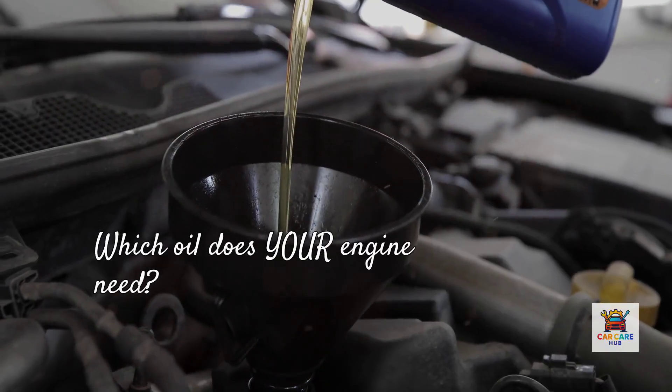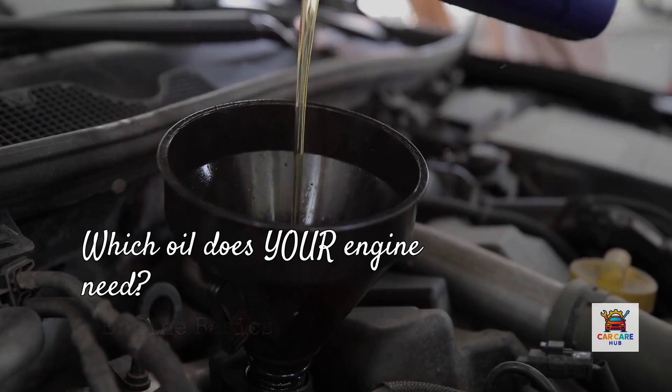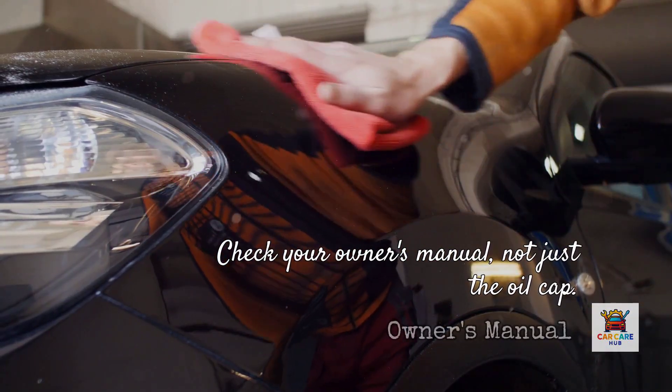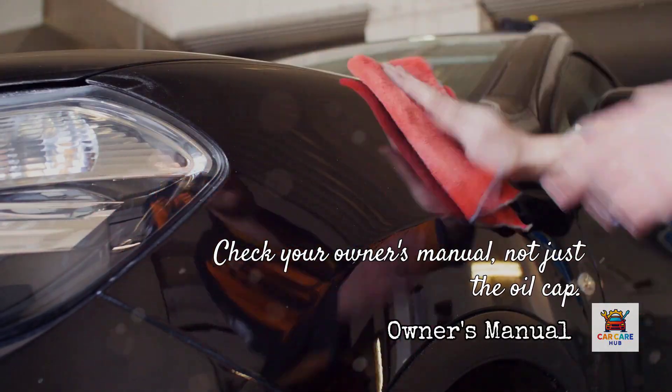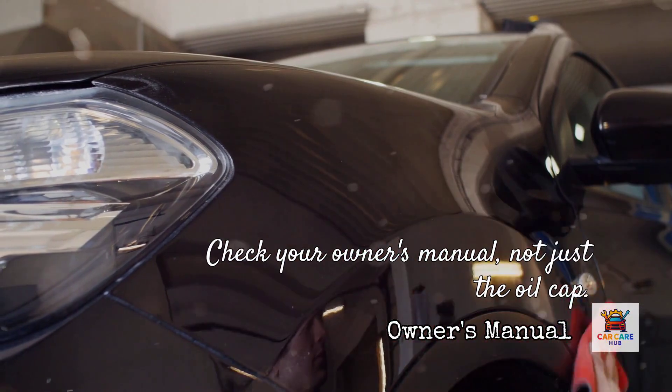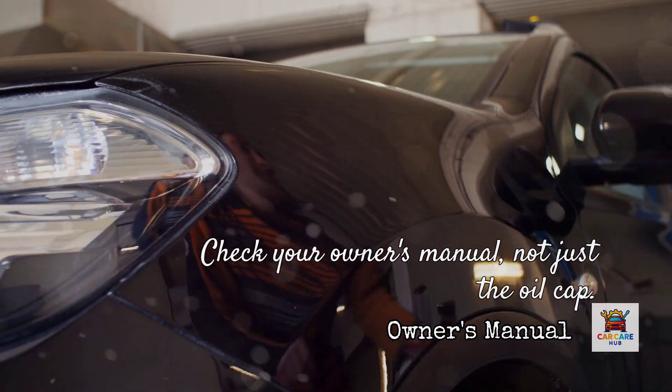So how do you know which oil your engine needs? This is where it gets practical. First, check your owner's manual — not just the oil cap. The oil filler cap often shows one viscosity, but your owner's manual might list multiple options based on operating temperatures and driving conditions. Read the full specification chart.